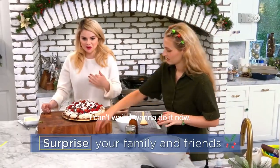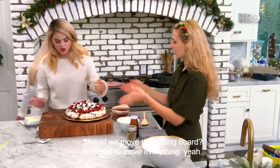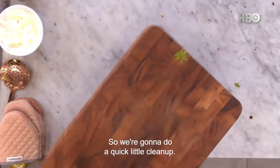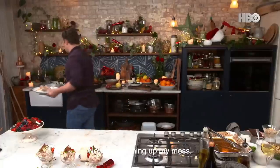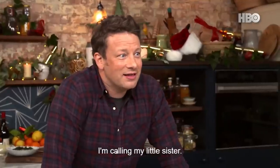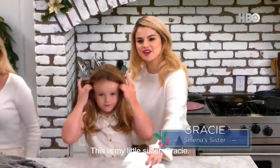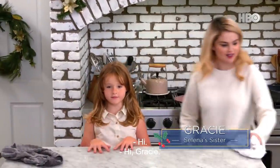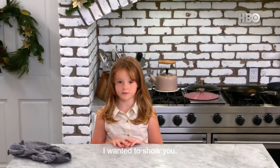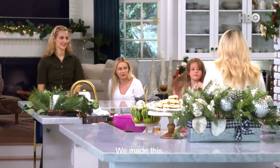I can't wait - I want to do it now. We're going to do a quick little clean up. Now I'm cleaning up my mess. I want to show Gracie - I'm calling my little sister. This is my little sister Gracie. Can you say hi? Hi, Gracie. Look at this - isn't this pretty? Mm-hmm, and we made this. Isn't that cool?